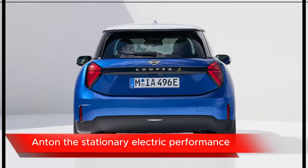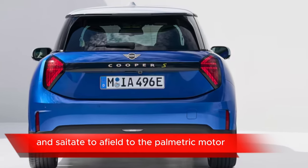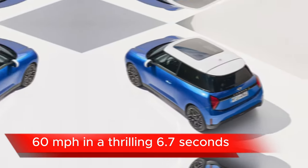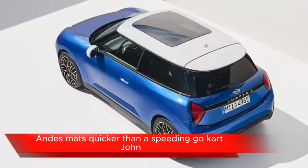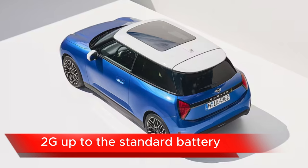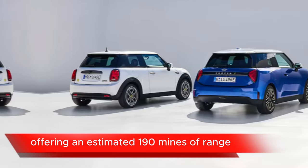Starting with electric performance: a potent electric motor propels you from 0 to 60 mph in a thrilling 6.7 seconds — quicker than a speeding go-kart. The standard battery offers an estimated 190 miles of range.